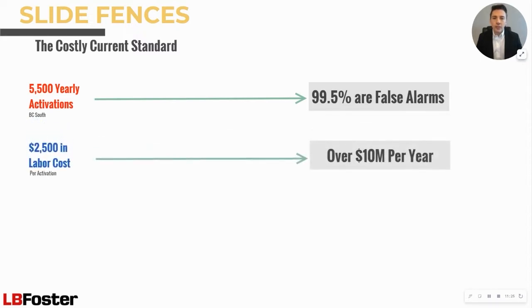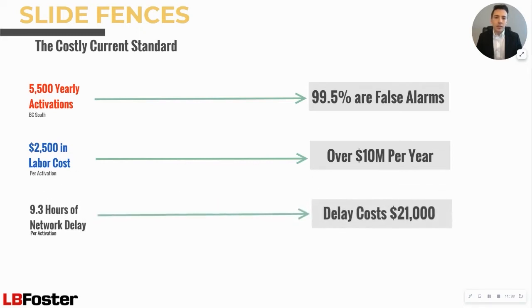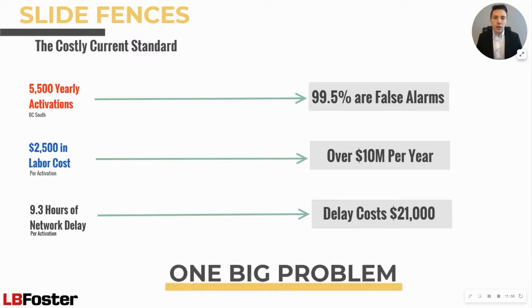Furthermore, each activation results in an average of $2,500 in labor costs, and on a major class one, this can total over $10 million per year. Finally, when the slide fence activates, trains slow. In fact, with each activation, the system is impacted on average with 9.3 hours of network delay. Slide fences are a problem that until recently showed no signs of going away.